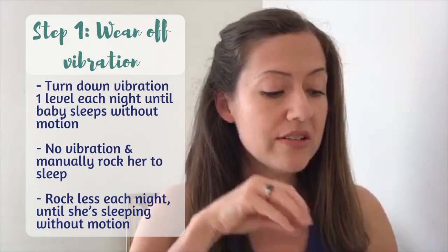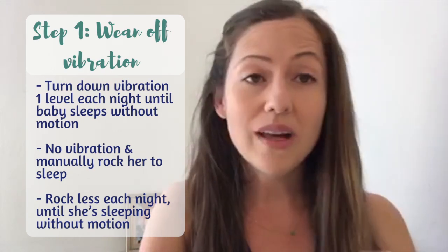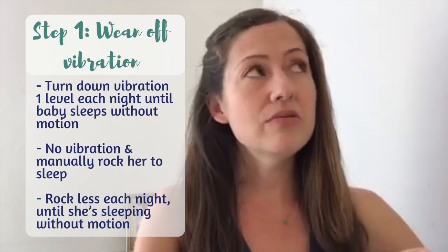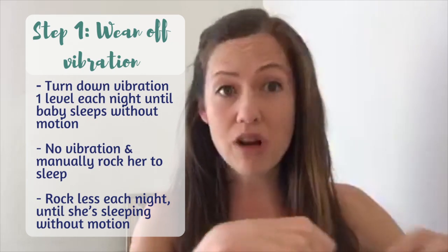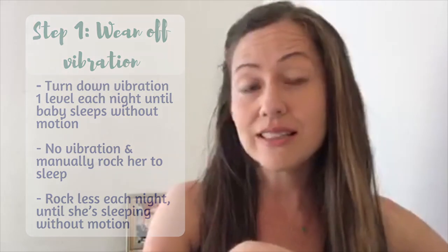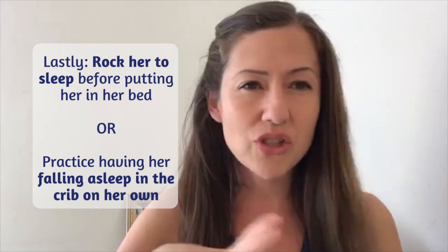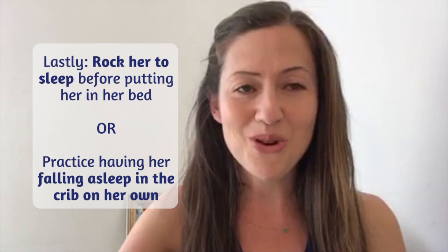When you finally get down to the last step and she was on level one last night, it's time to get her used to falling asleep without the motion. I'd still recommend keeping her in the Rock and Play because you don't want to change too many variables at once. You can manually rock it to help her settle and fall asleep, or if you want the slower approach, hold or rock her to sleep and then put her in her bed. If she wasn't that addicted to the motion, you could have her practice falling asleep in her crib — it really depends on your individual baby.